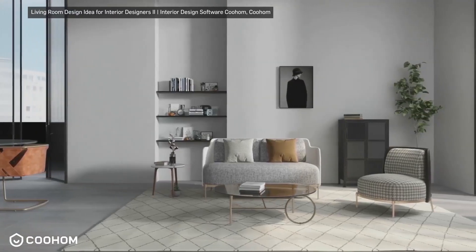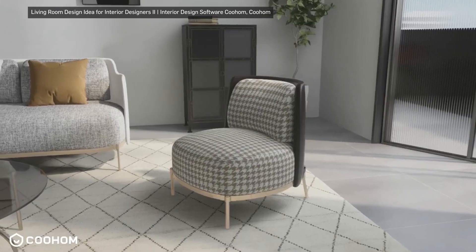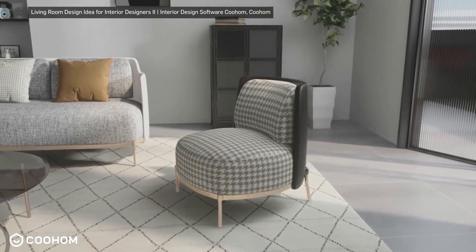Ultimately, the goal of post-production is to produce the visualization exactly as imagined and to achieve the highest possible quality.